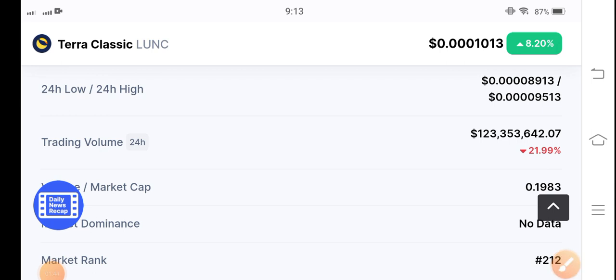See you in the next video. Don't forget to subscribe for more videos. It's a signal video for buying Tero Classic coin, guys. Thanks for watching.